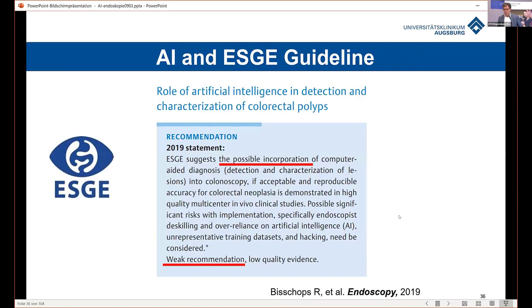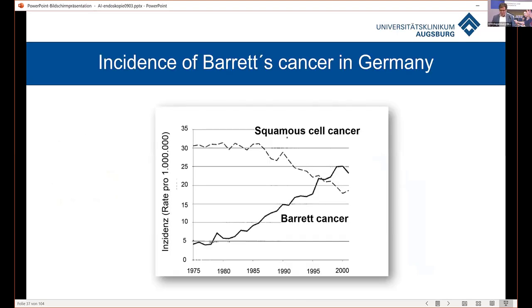Our society now recommends AI as a helpful tool. It is currently a weak recommendation, but it has potential for the future. In the next couple of minutes, I will focus on Barrett's esophagus, because this is our research field, and I have been working together with Christoph Palm and his team on this field for years.